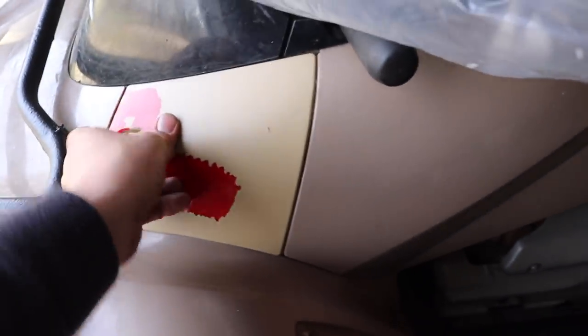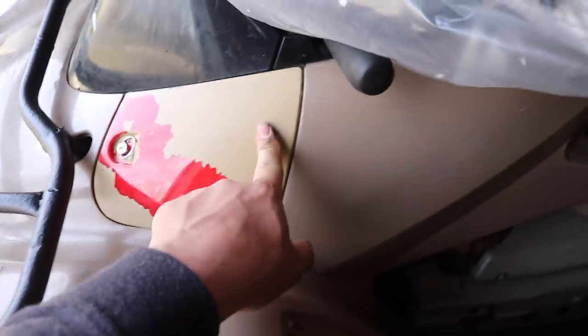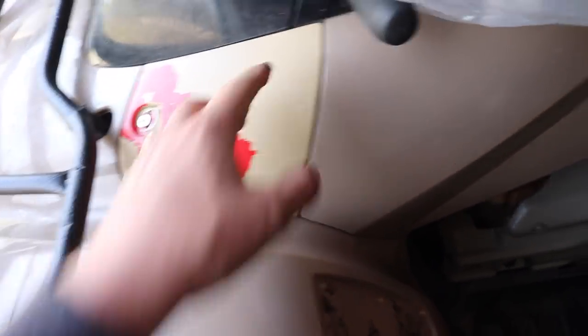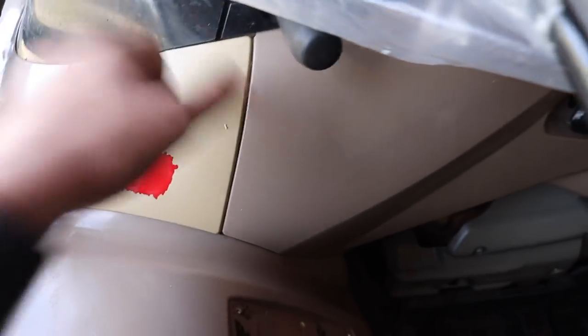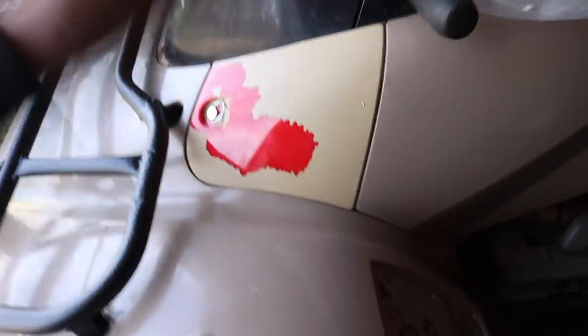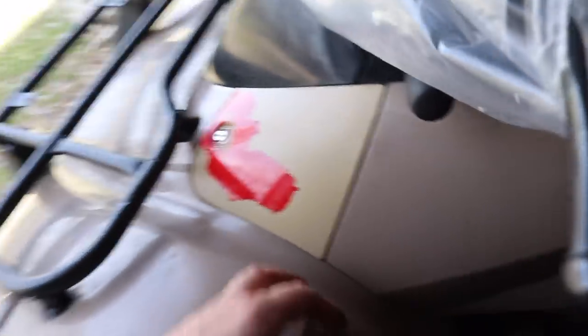If you guys couldn't tell, this clearly wasn't the original toolbox cap or lid — the previous owner had bought a different one and painted it the wrong color of tan. When I put painter's tape on it and pulled it off, it just ripped the paint off. So I'm going to see if I can find an actual tan one — it's not the most common color of Rincon, but I'll see if I can find the right one.